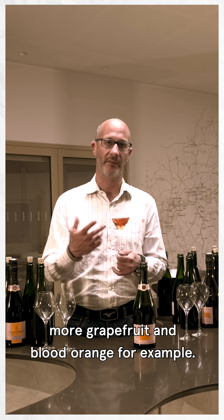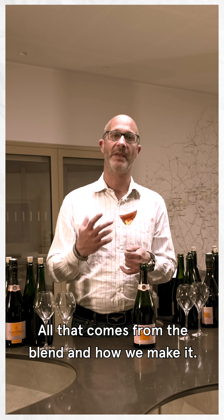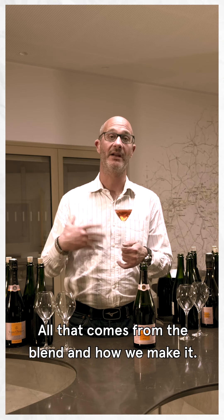You get more grapefruit, blood orange for example, and these flavors come from the creation of the blend and how we make the blend.